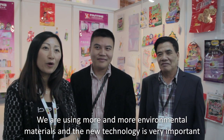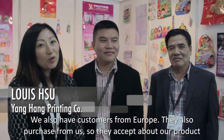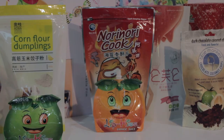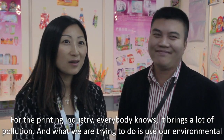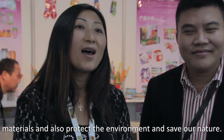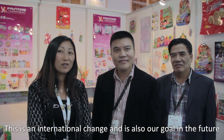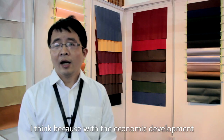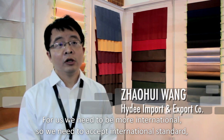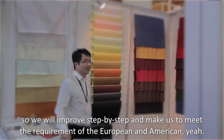We are using more and more environmental materials, and new technology is very important. We also have customers from Europe who purchase from us and accept our products. Printing brings a lot of pollution, and what we are trying to do is use environmental materials, protect the environment, and save energy. This is an international trend and our goal for the future — we need to meet the requirements of European and American standards.